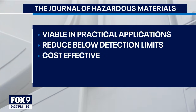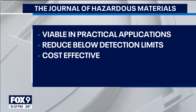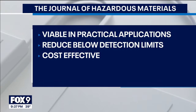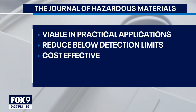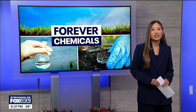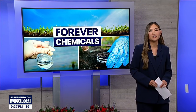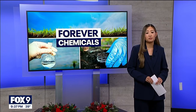Some of the highlights of the paper published in the Journal of Hazardous Materials include showing the method is viable in practical applications, that it's able to reduce PFAS concentration to below detection limits, and that it's cost effective, simplifying treatment by taking a lot less equipment and time. The team says this represents a major step toward practical technologies that can protect drinking water and reduce long-term exposure risks.